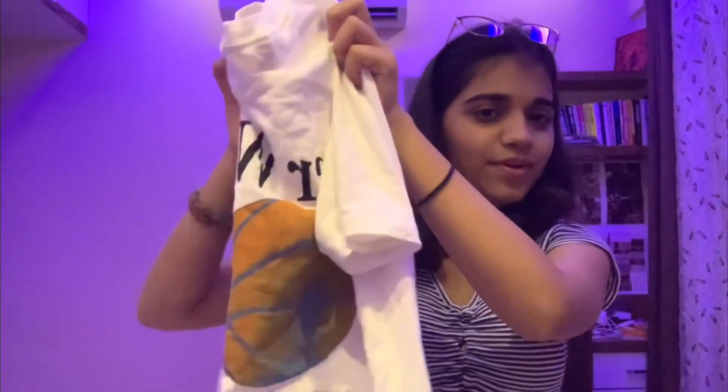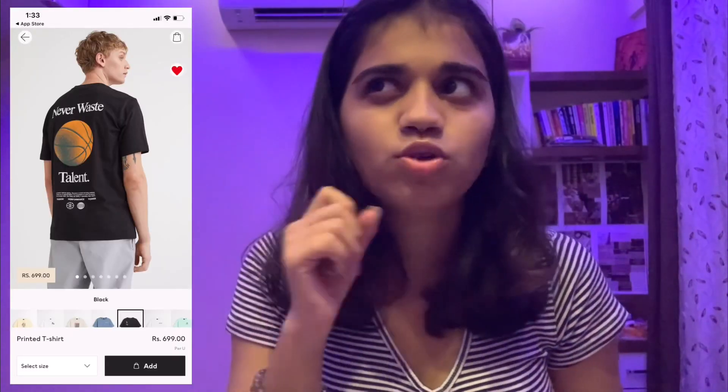So this is my first t-shirt, which is back-printed. It's the same t-shirt that I had on my H&M wishlist — it's black. I'll add a screenshot; it's about ₹700–799 on H&M, and I got it here for ₹300.